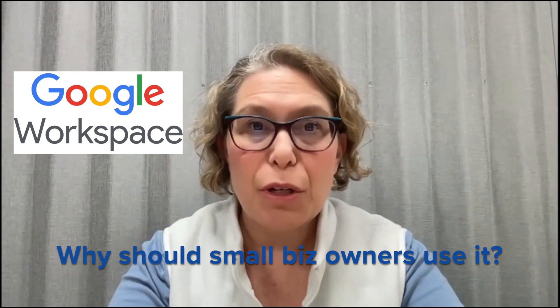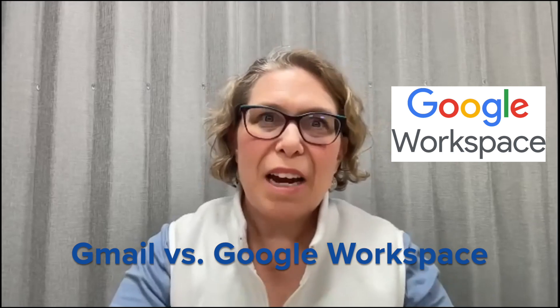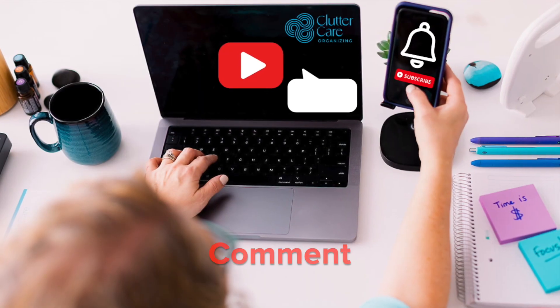What is Google Workspace and why should business owners use it? A lot of people have Gmail, and that's great, but if you signed up for a Gmail account, that is a personal account for one person. Google Workspace is intended for businesses and for work, and I'll give you the top five reasons.